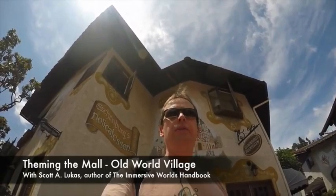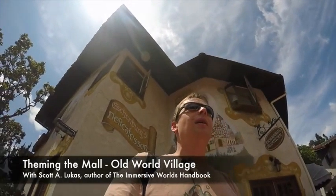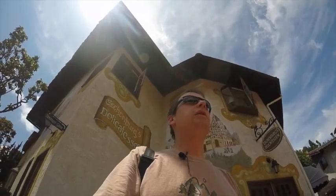Hi and welcome back to another video feature of the Immersive Worlds Handbook. Today I'm in Huntington Beach, California. I am at a place called Old World Village and I just discovered this place looking for things to do in Huntington Beach, and I was quite surprised when I got here to see the level of theming that's developed here.